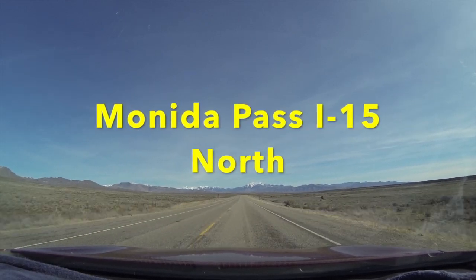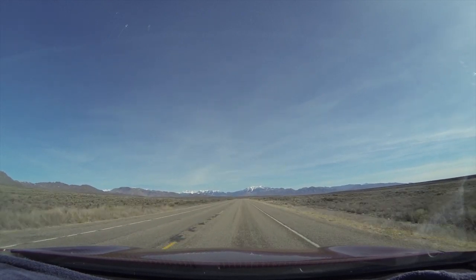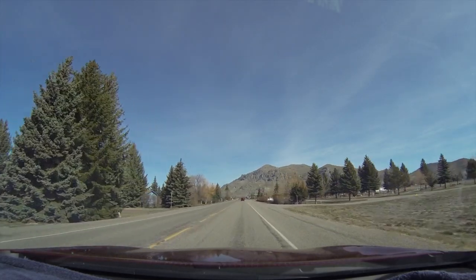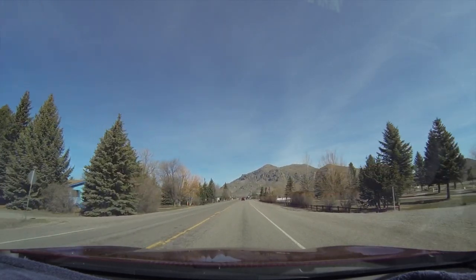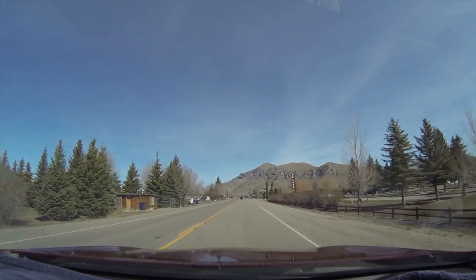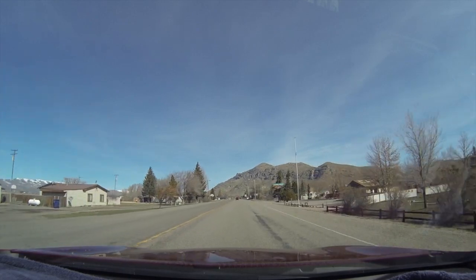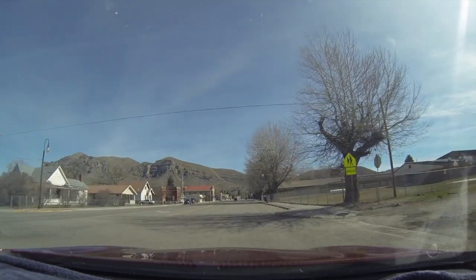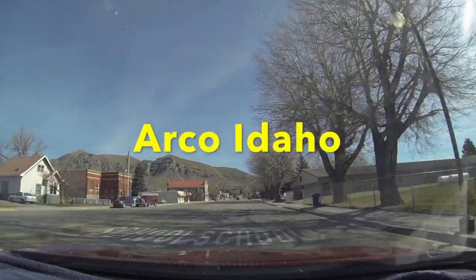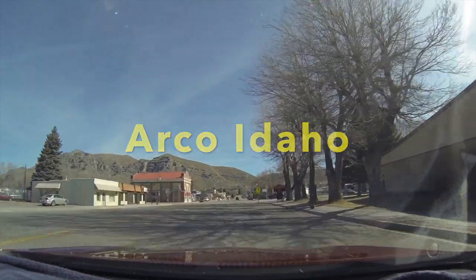Hey y'all, Russ here, RVerTV. How are you doing today? Scoobs and I were heading over to I-15 North, traveling through the Idaho byways here. We're about not quite 60 miles away. Pulling into a little town here — it's Argo, Idaho. I'm showing you this because there's three RV parks here. It's a neat little town, very RV friendly.